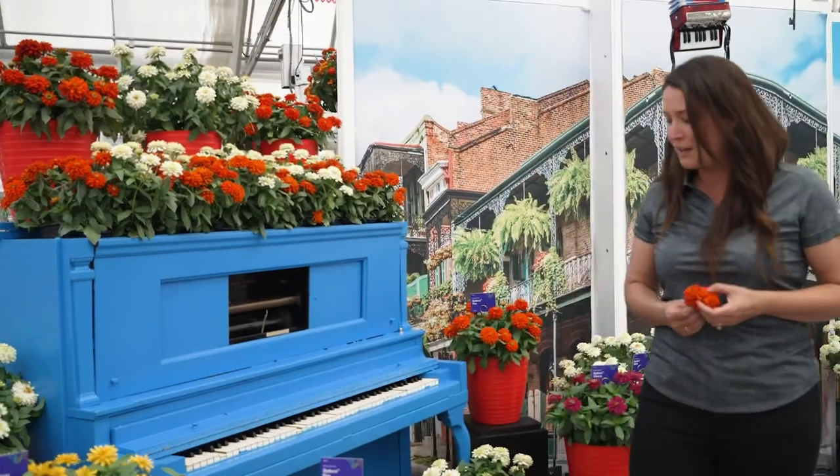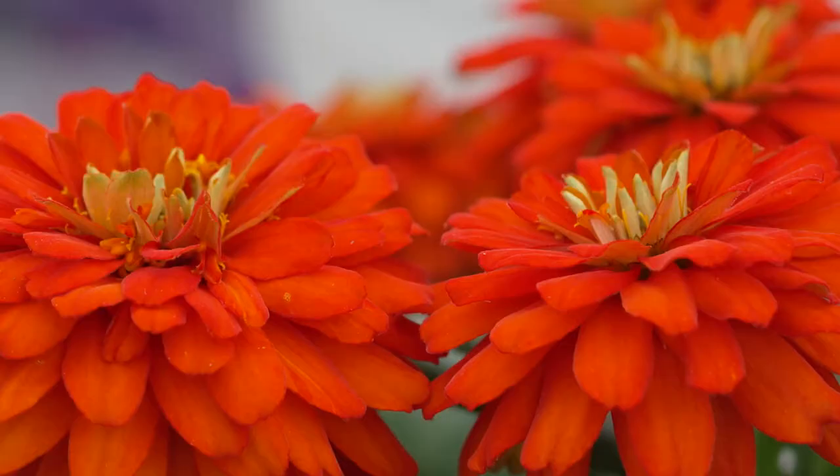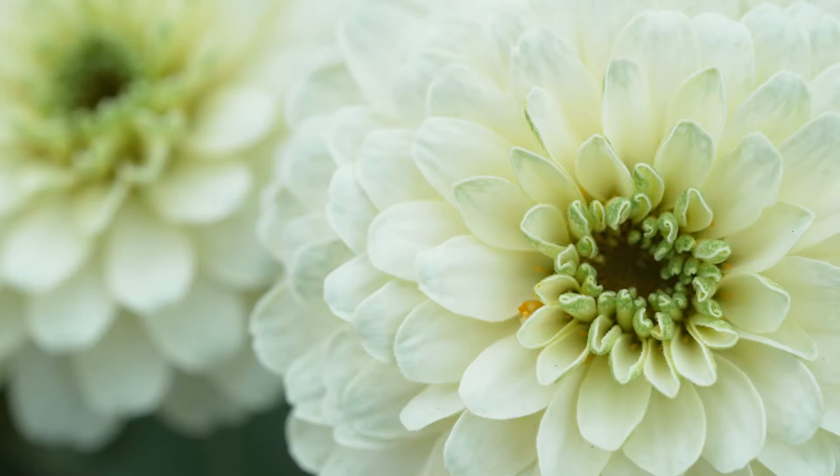We're excited to introduce four new colors: fire, deep yellow, white, and cherry.